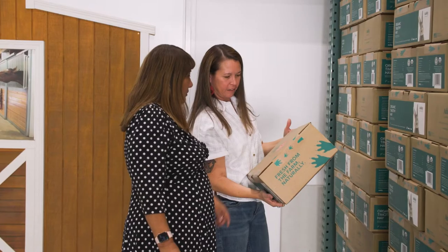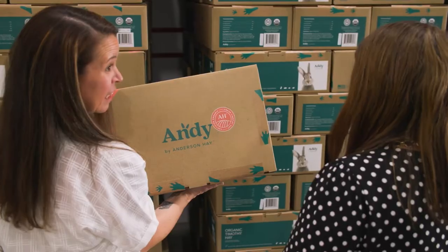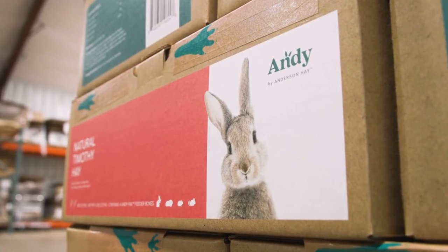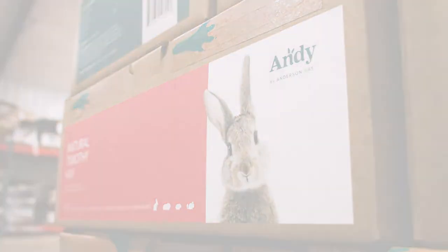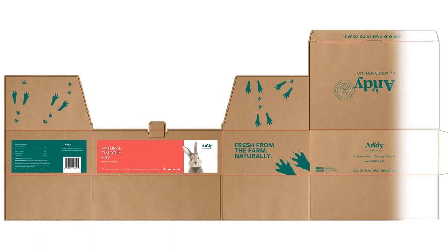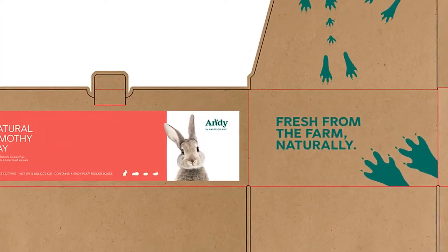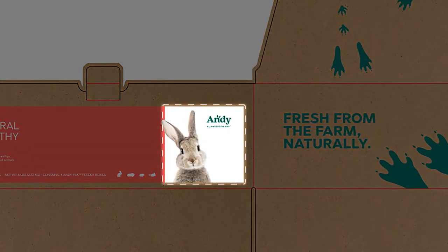We didn't hear no from Yvette. We just heard different options and different ways that we could make it work. The white behind the rabbit was really important to us. If we didn't have the white behind it, it was kind of getting lost on the box with the craft background. What we wound up going with was a faux craft design. So when you look at our boxes, that's not actually a craft box — it's a white box and that's what shows through in the design.